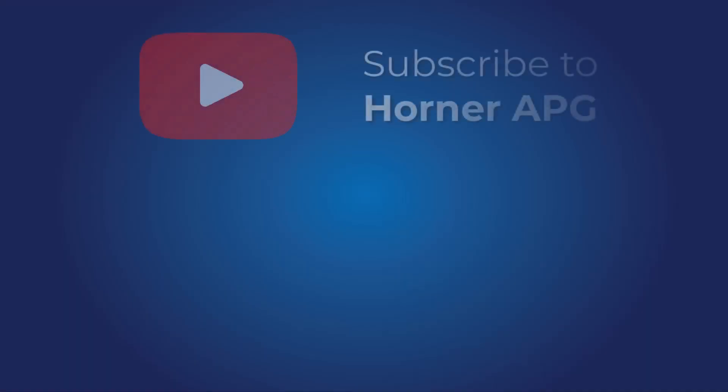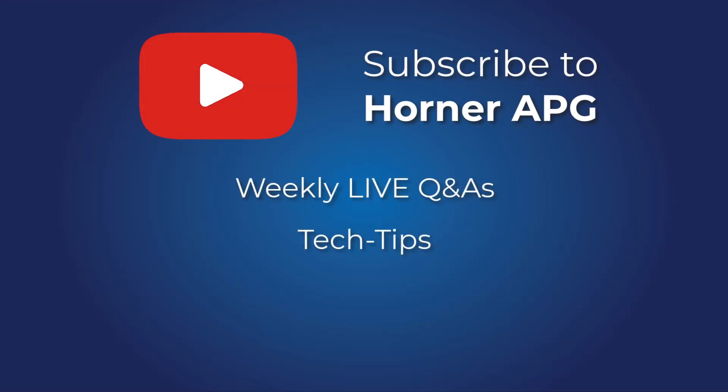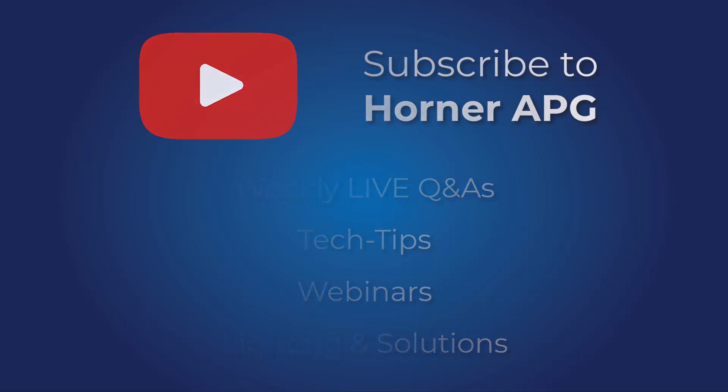For the past few years, Horner Automation has been providing weekly livestream events, which are housed on our ever-expanding YouTube channel. These videos include software and hardware tips, training, industry solutions, trade show clips, new product releases, and much more.